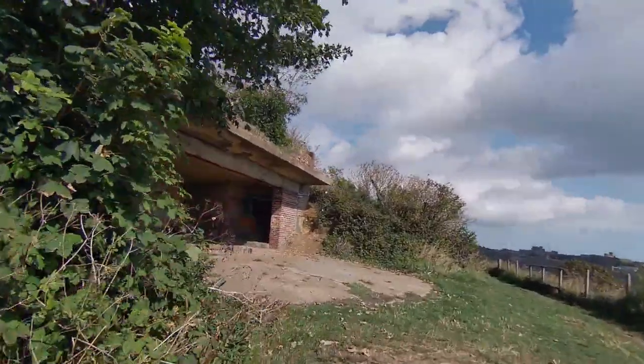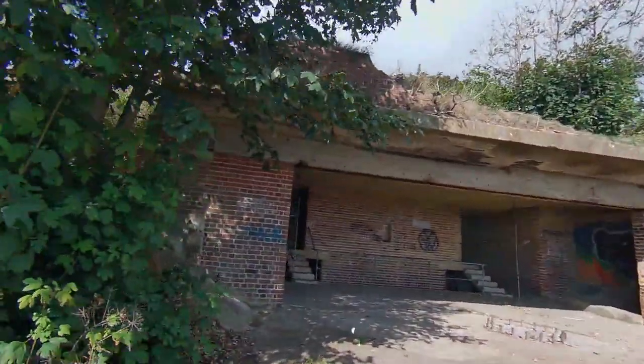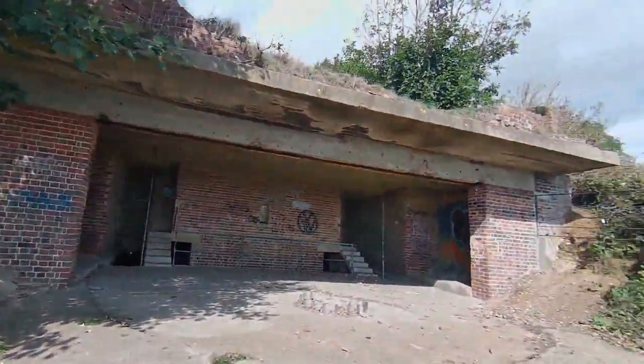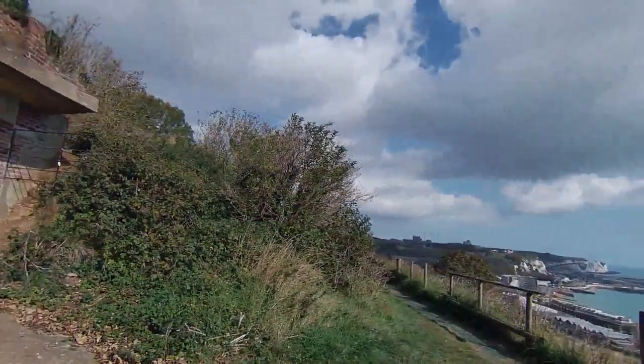So here we come to the second gun emplacement. It's identical to the first one, apart from more graffiti and more wear — thanks to the wind, the weather, and people.